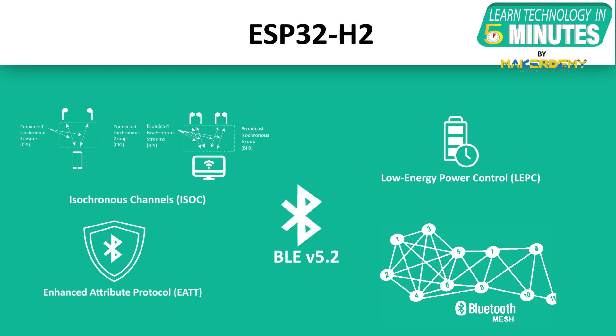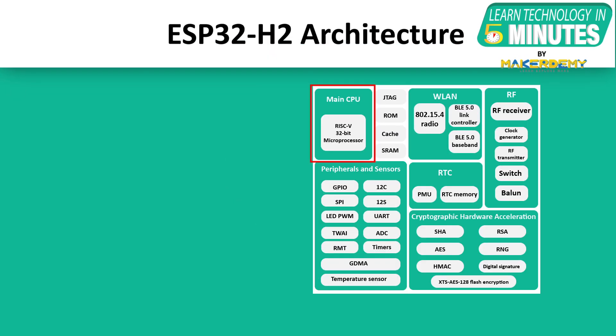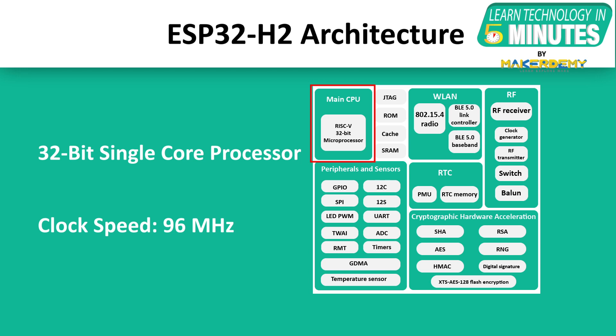ESP32-H2 provides full support for Bluetooth mesh protocol and will also support the upcoming Bluetooth mesh 1.1. Talking about architecture, ESP32-H2 is embedded with a single-core 32-bit RISC-V microcontroller that can be clocked up to 96 MHz.